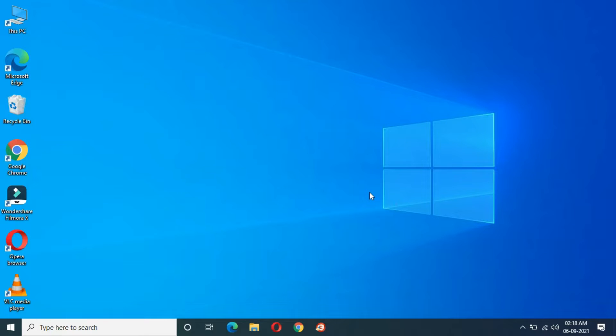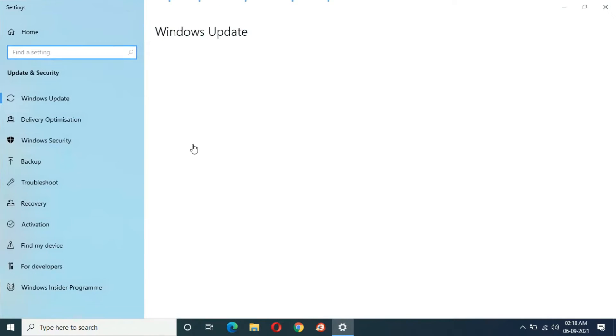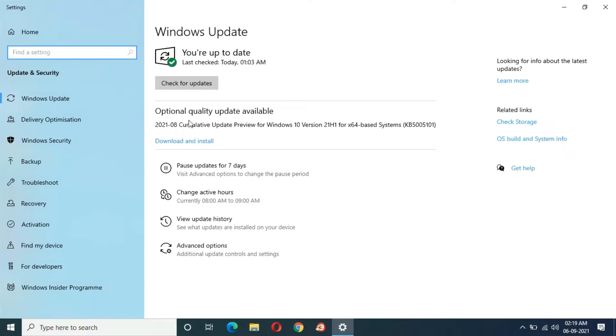Hey guys, welcome to my channel. We have a new optional quality update in Windows 10. If we go in and check for updates, you can see the optional quality update is available. It is the 2021-08 cumulative update preview for Windows 10 version 21H1 for x64-based systems, KB5005101. The size of this update is around 603 MB.